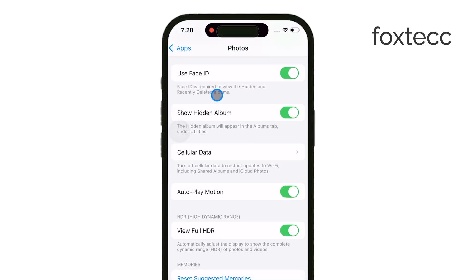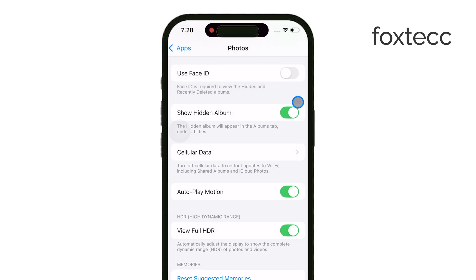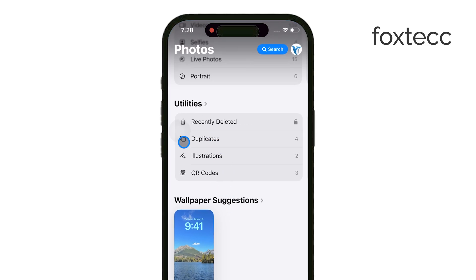One more thing — if you want an extra layer of privacy, you can hide the Hidden Album itself. That way, not only are the photos hidden, but the album won't even show up in your Photos app. To do this, go to Settings, then Photos, and toggle off Show Hidden Album. With this option off, the album will be completely invisible until you turn it back on in Settings.